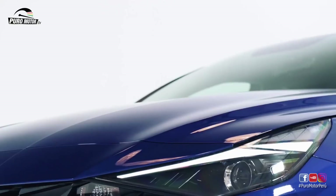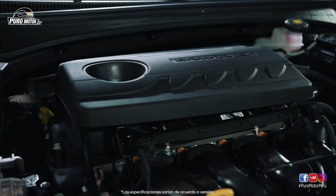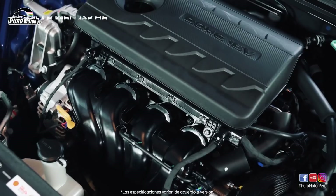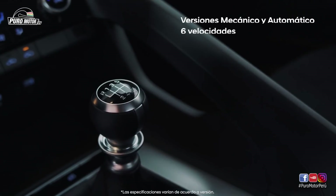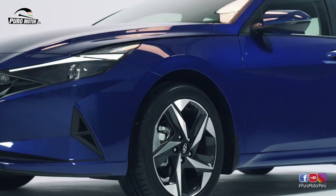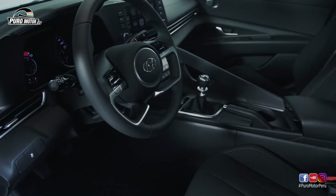Ahora quiero mostrarle de dónde saca fuerza el new Elantra. Su secreto es un motor de 1.6 centímetros cúbicos con 125 caballos de fuerza en versiones mecánica y automática de 6 velocidades. Además, cuenta con modos de manejo en las versiones automáticas. Más deportivo y más potente, el new Elantra ha llegado para sorprender.